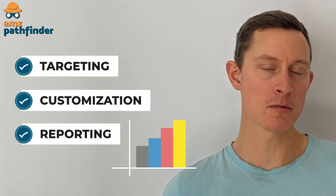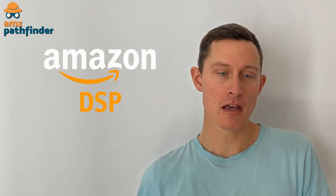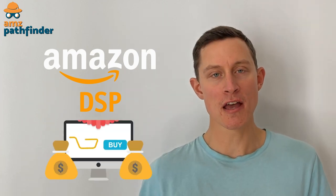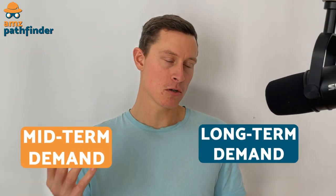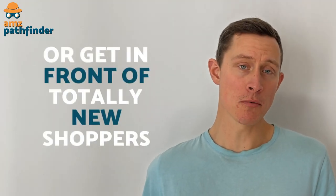This is where the similarities end, though, because the level of targeting, customization, and reporting far exceeds what has been traditionally available for TV advertisers. For the last few years, CTV advertising has been available only through Amazon's DSP platform and for brands with sufficiently large ad budgets. You can purchase inventory on Amazon's owned and operated properties, or third-party publishers. This is an avenue to drive mid and long-term demand and break into new markets or get in front of totally new shoppers who have never heard of your brand before.